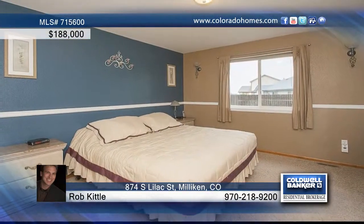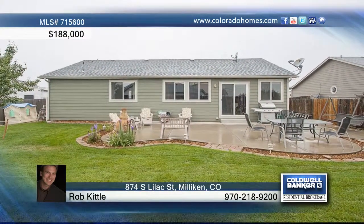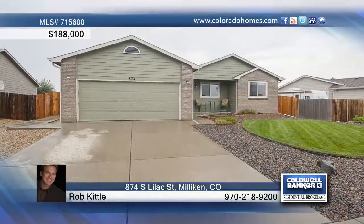Out back you'll find a large fully fenced backyard and a custom designed concrete patio. Call Rob Kittle to set up a tour of this wonderful home.